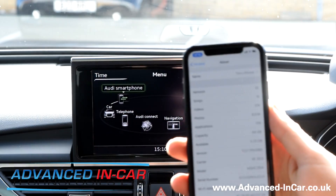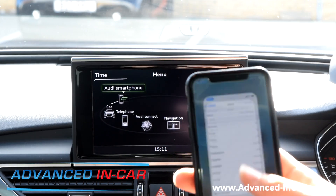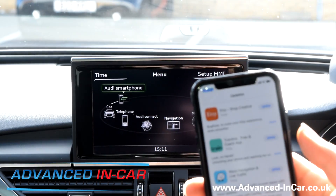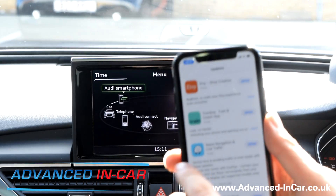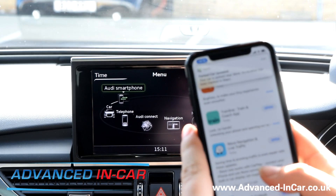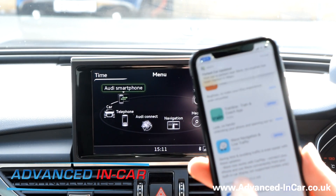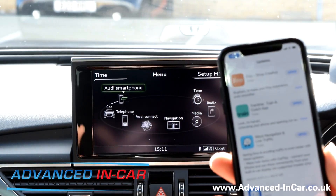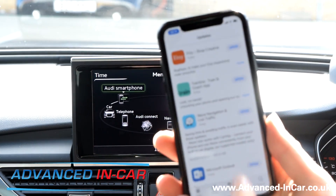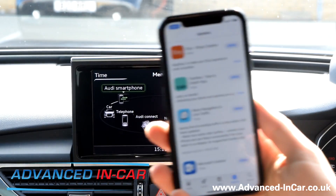Waze announced yesterday that they were updating their app. You need to make sure of two things: first, that your iPhone is updated to the latest iOS 12, and also that your Waze app has updated. This came out today — 'saving time and avoiding traffic is even easier with these updates. Waze now works with CarPlay — connect your iPhone and use Waze conveniently from your built-in car display on supported models only.'